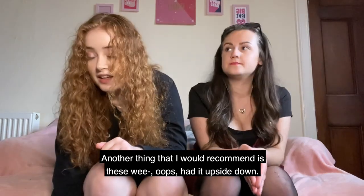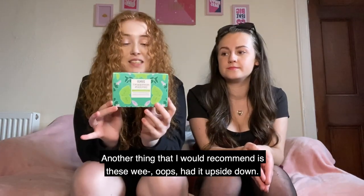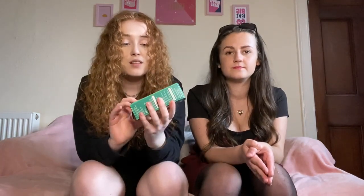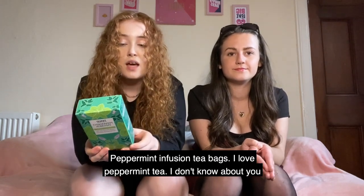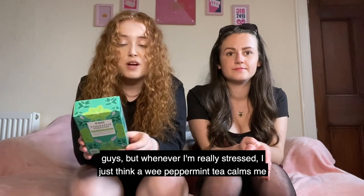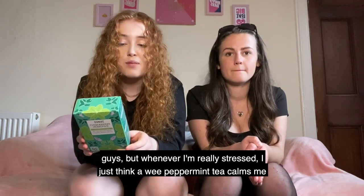Another thing I would recommend is these little peppermint infusion tea bags. I love peppermint tea — whenever I'm really stressed I find a little peppermint tea calms me right down and it's really refreshing and soothing for me.